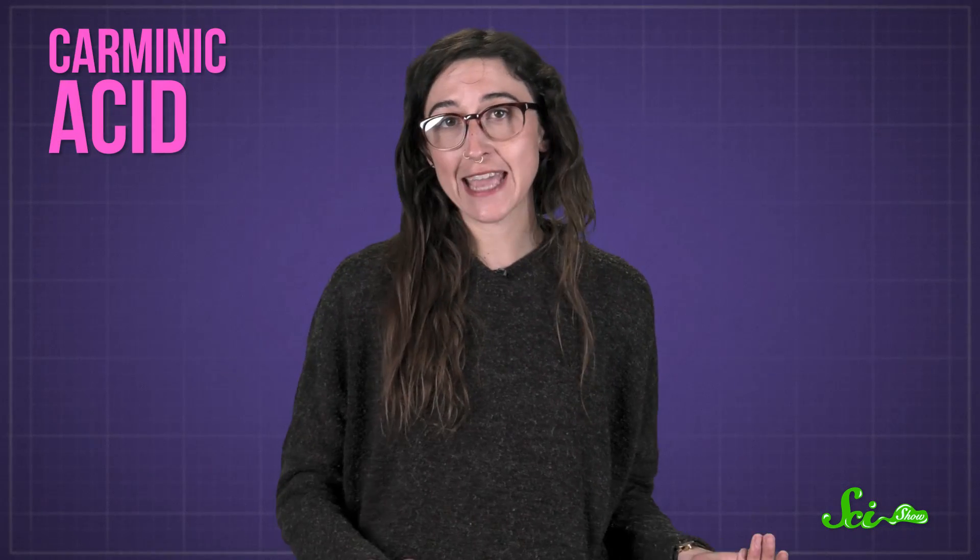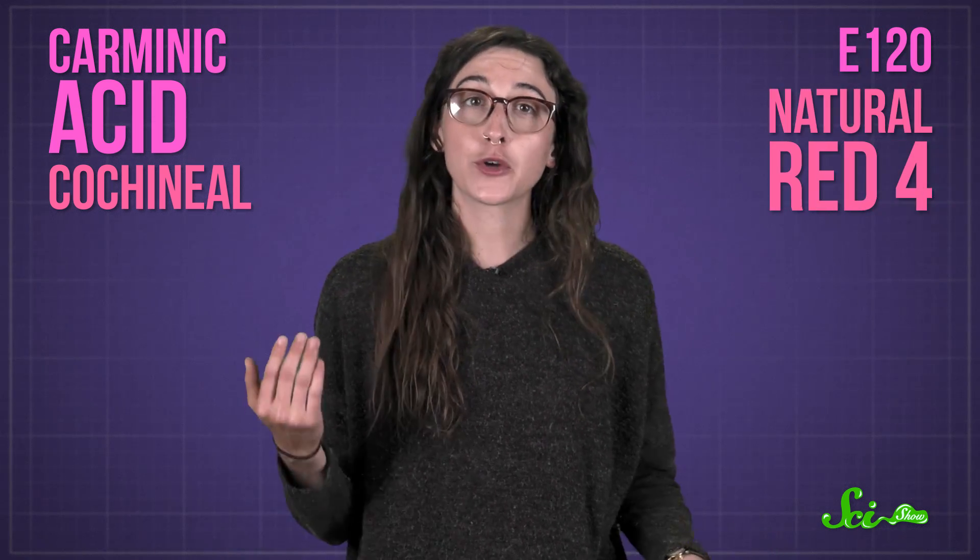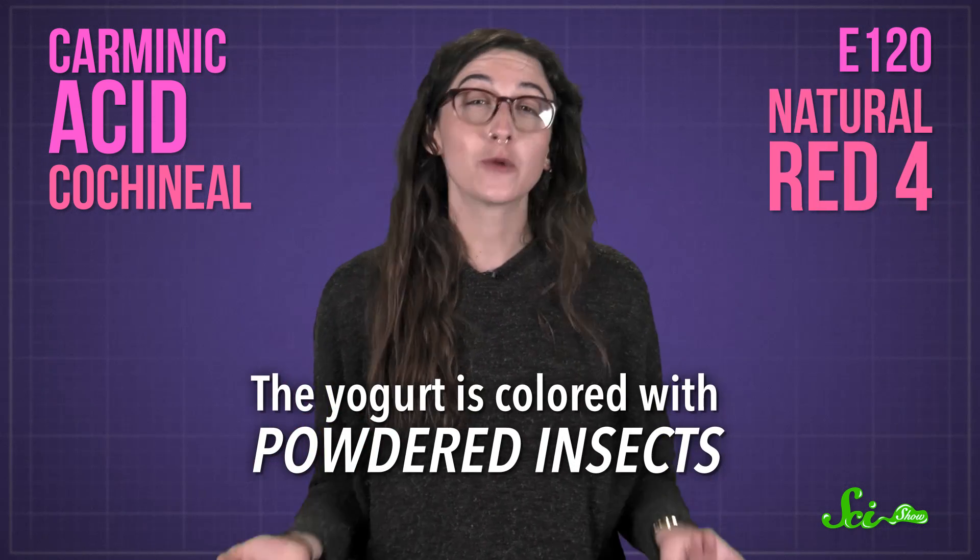Well, if the ingredients include carminic acid, cochineal, E120, or natural red 4, your yogurt is actually colored with powdered insects.